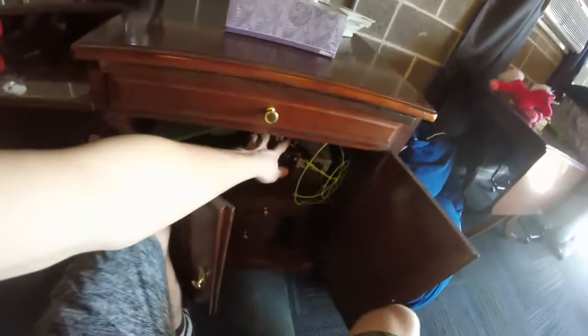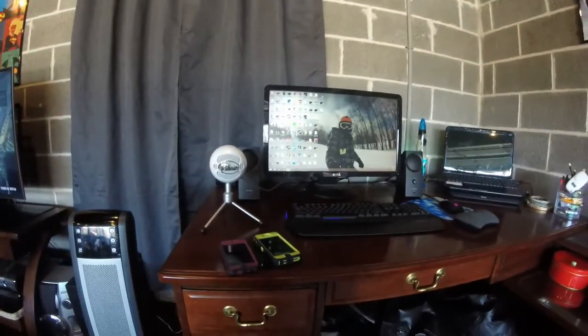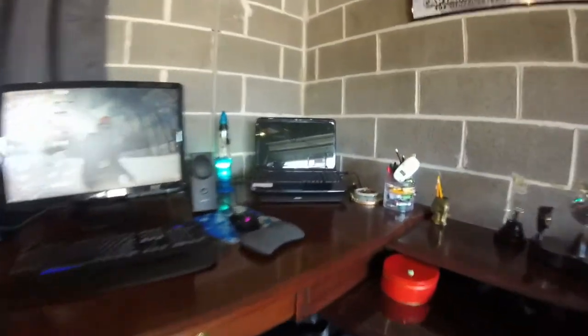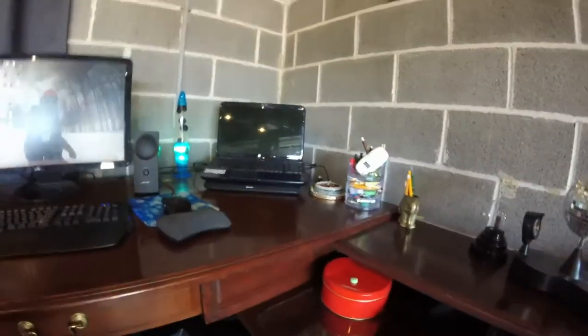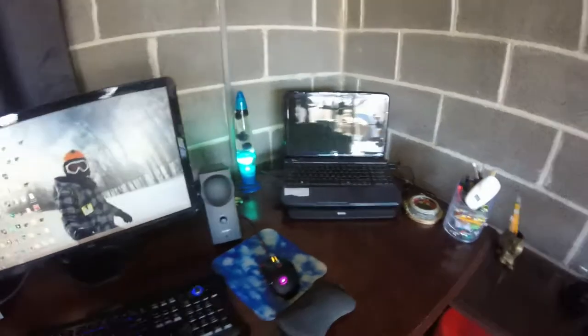This desk is just full of drawers and apparently RC helicopters, but it is great — it was given to me by my dad. This is what he used back when he worked in an office and it's really nice. That's pretty much my PC setup.